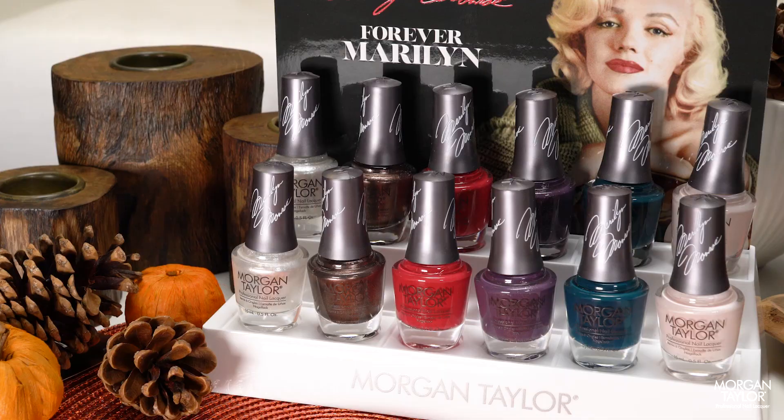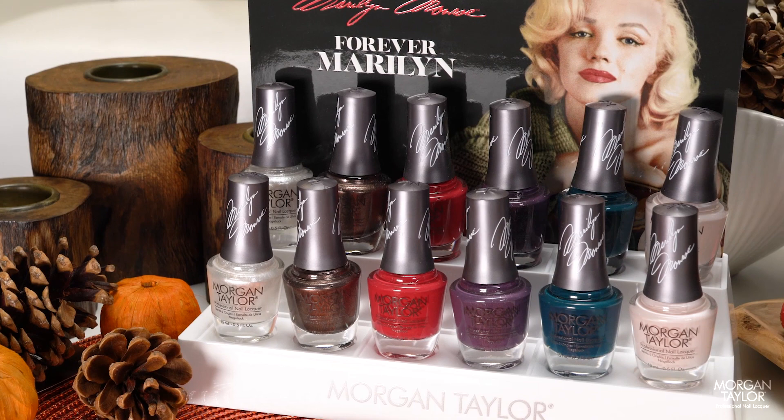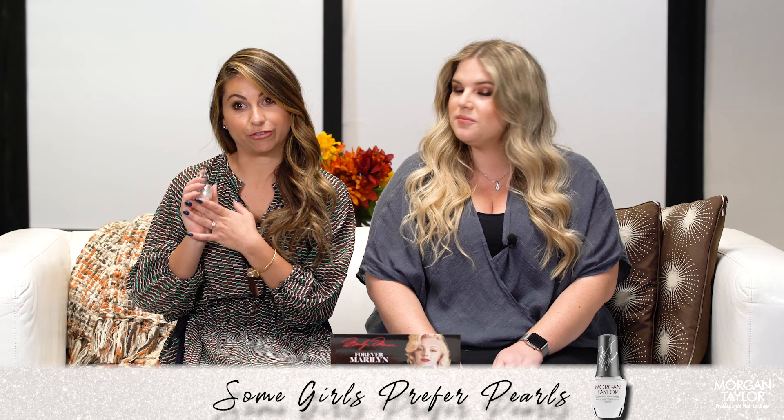This collection features six new elegant and exciting shades from Marilyn's effortless style. So let's jump right in and talk about the colors. We have a nice pearl white finish called Some Girls Prefer Pearls.